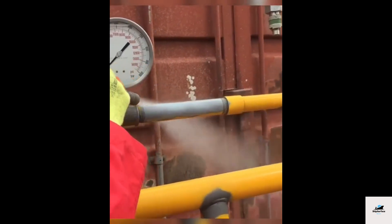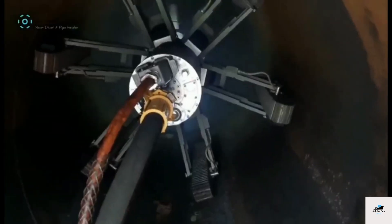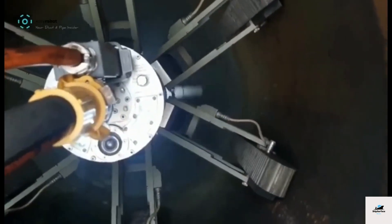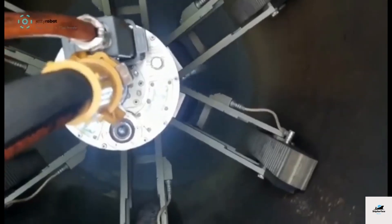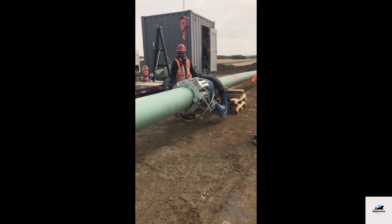Heat shrink sleeves are used to provide protection against corrosion at pipeline joints and welding points. These sleeves are made of materials that, when heated, shrink and form a tight, protective barrier over the joint, preventing corrosion and ensuring a long-lasting seal.